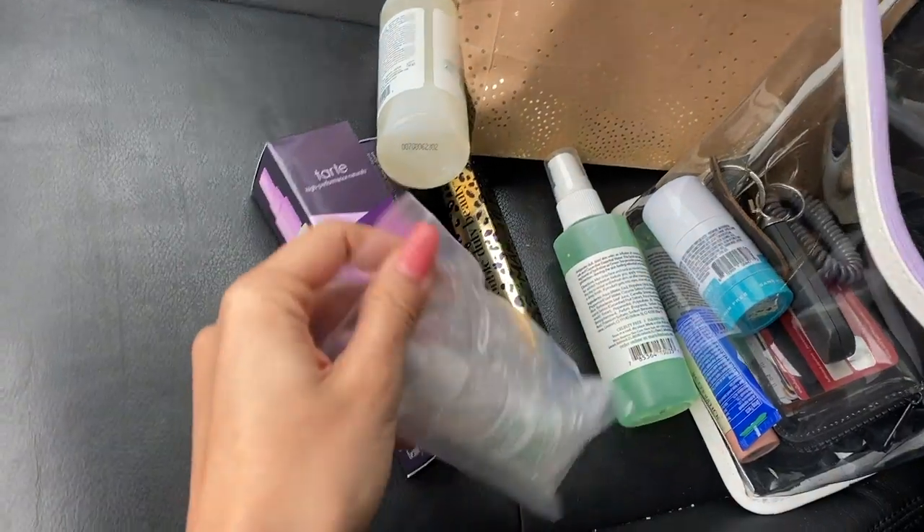I just got off of work. My first two hours was the training with Tarte and Mario Badescu like I said earlier, and then I was just on register for the last two hours. But I have to show you guys the gratis that I got from these two trainings — oh my god, it's probably the best gratis we've gotten from a training before.